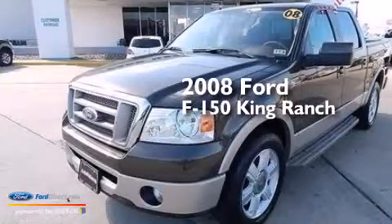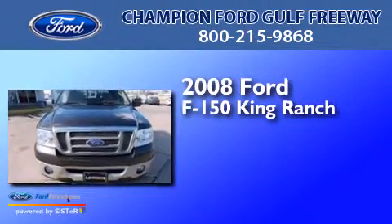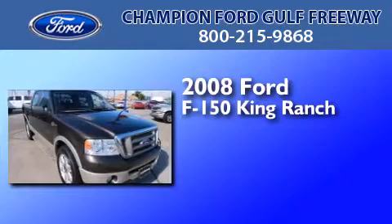This is a 2008 Ford F-150 King Ranch. This truck has a 4-speed automatic transmission and a 5.4-liter V8.